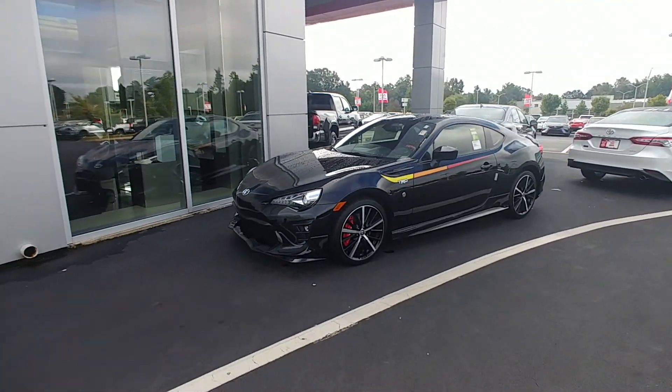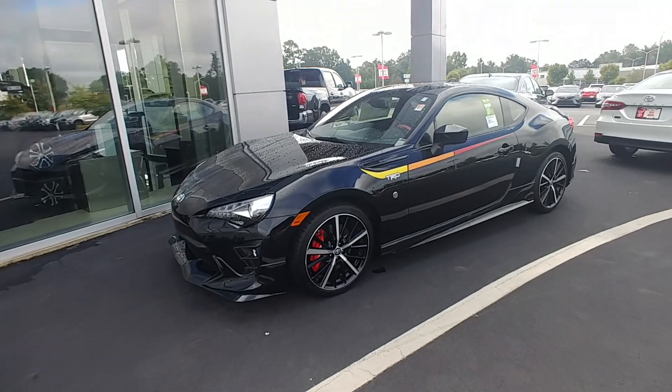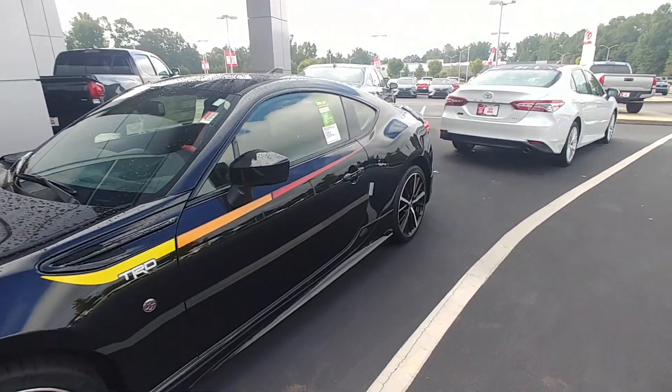This is Randy Krause here at LaGrange Toyota showing you this 2019 Toyota 86. This one is the TRD edition.